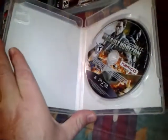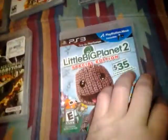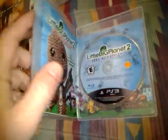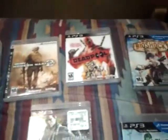Ace Combat: Assault Horizon — doesn't have the manual. And a Little Big Planet 2 Special Edition — complete. Yeah, I did a nice little haul on the PS3.